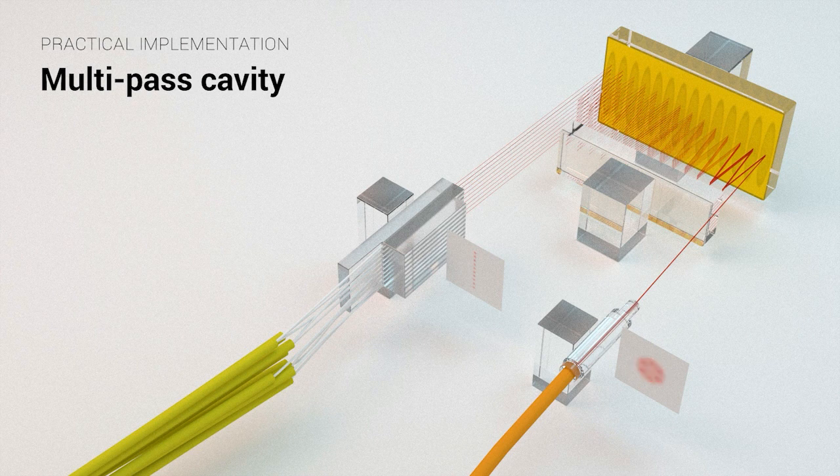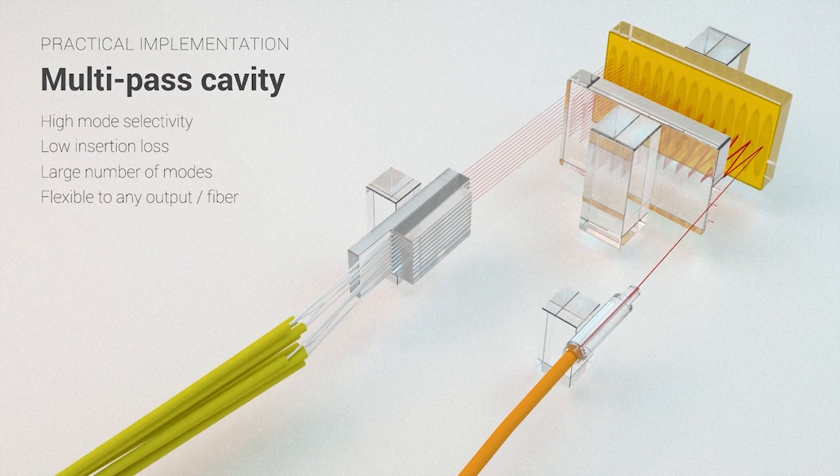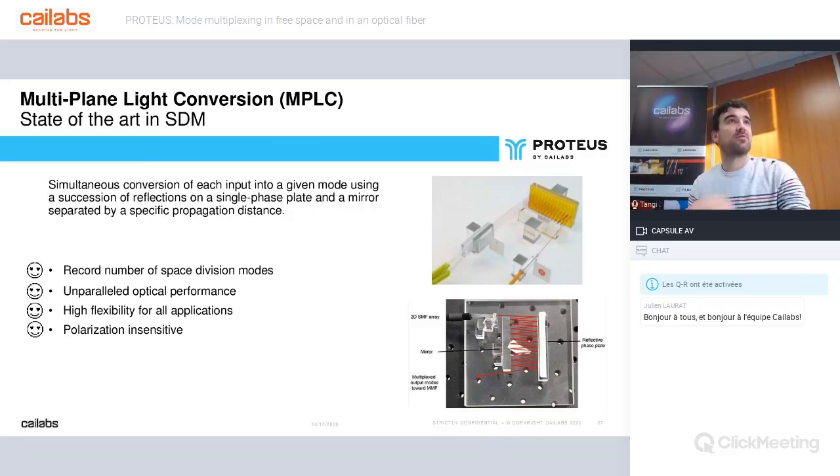We can also move from fiber elements to free space optics, and there are many different configurations corresponding to different applications. This component allows us to propose optimal space division multiplexers for free space and fiber telecom applications. MPLC today is the state of the art in space division multiplexing — it proposes a record number of spatial modes up to 45 in a standard OM2 multimode fiber, with unparalleled optical performance in terms of crosstalk and insertion losses. Moreover, the component is highly flexible for all applications in free space and any type of optical fiber, and is polarization insensitive.